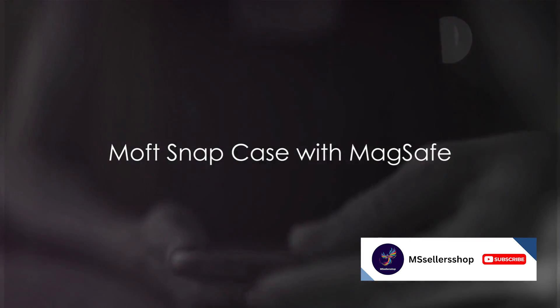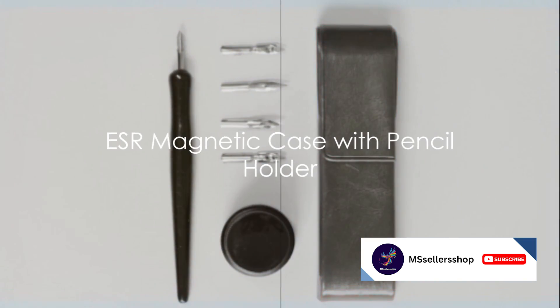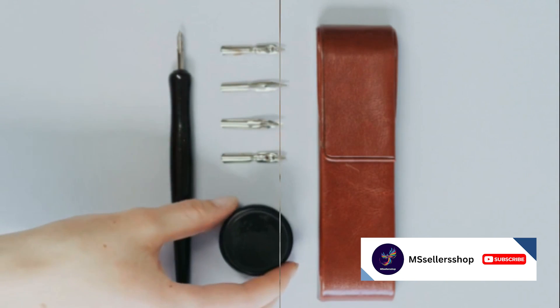Number 3 is the Moff Snap Case with MagSafe. This slim and versatile case also includes a built-in kickstand. Coming in at number 2 is the ESR Magnetic Case with Pencil Holder. Perfect for Apple Pencil users, this case also includes a raised bezel for screen protection.